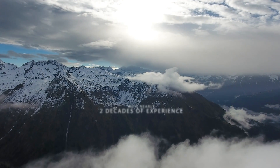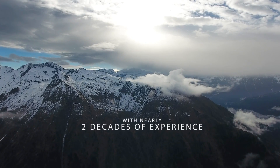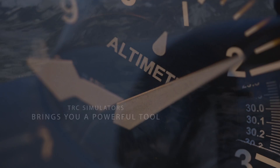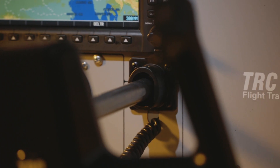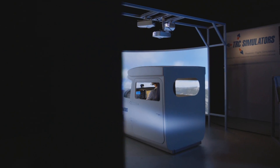With nearly two decades of experience in the flight simulator industry, TRC Simulators brings you a powerful tool. Our flagship flight simulator, the TRC 472FG, a genuine representation of a Cessna 172.